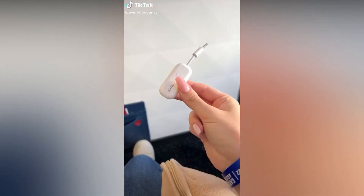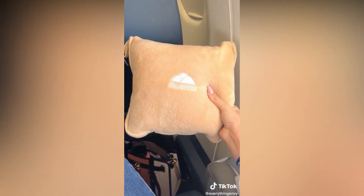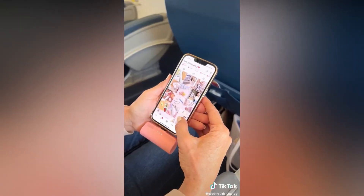Airplane must-haves. This little device is a game changer — it will allow you to Bluetooth connect your headphones with the airplane TVs. Next up, we cannot board any flight without our blanket pillow, which comes in a compact case and is super soft and cozy. Last up, this mini portable charger is as small as a lipstick and will plug into your phone or headphones.